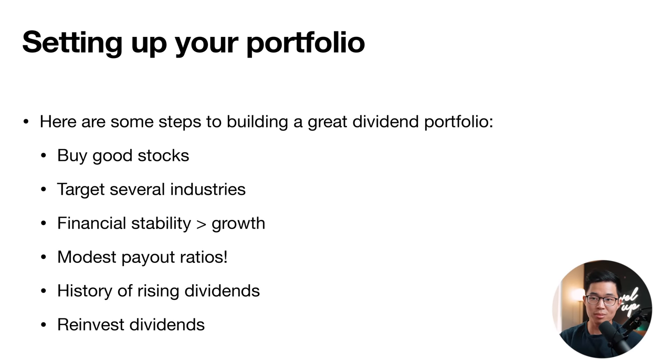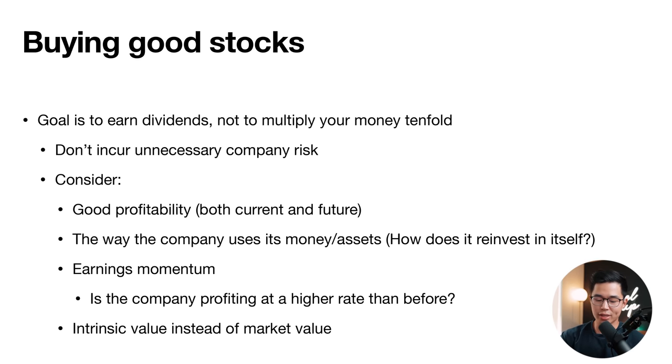When setting up your portfolio, you should: buy good stocks, target several industries, prioritize financial stability over growth, look for modest payout ratios, seek a history of rising dividends, and reinvest your dividends for compound growth. The goal is to earn good dividends, not to multiply your money tenfold — so you don't need to incur unnecessary company risk. Consider good current and future profitability, how the company uses its money and assets, earnings momentum, and intrinsic value metrics like book value and P/E ratio.